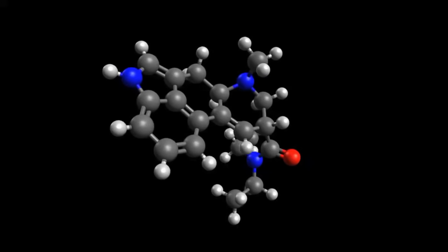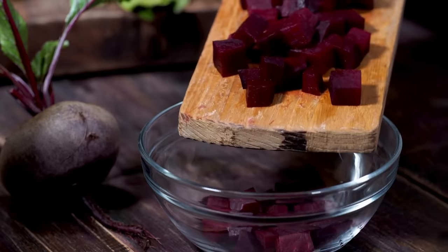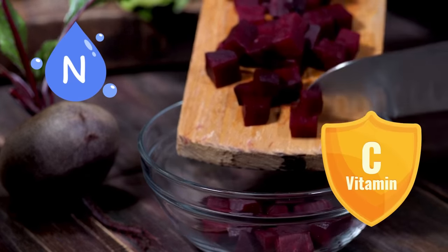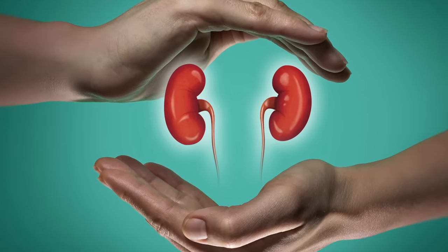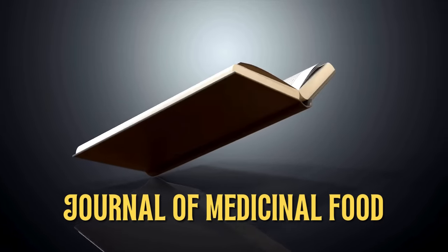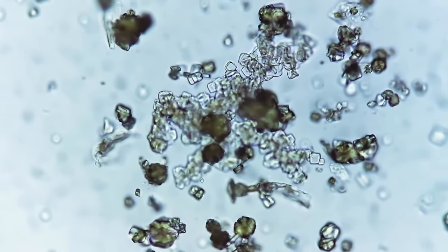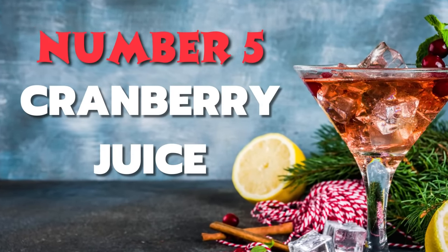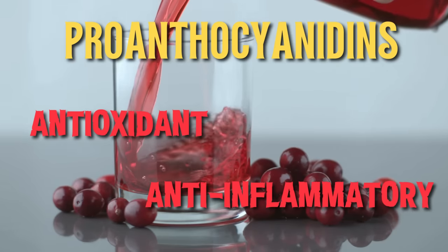Number four: beetroot juice. Beetroot juice is naturally rich in nitrates, and when you drink it, your body converts these nitrates into nitric oxide. Nitric oxide helps dilate your blood vessels, improving blood flow and potentially lowering blood pressure. Beets are also packed with antioxidants — especially betalains and vitamin C — to fight oxidative stress and inflammation, enhancing overall kidney health. Some studies, including a 2013 study in the Journal of Medicinal Food, show that beetroot extracts reduce the formation of calcium oxalate crystals.